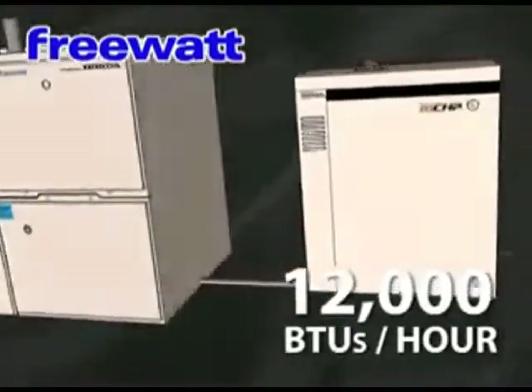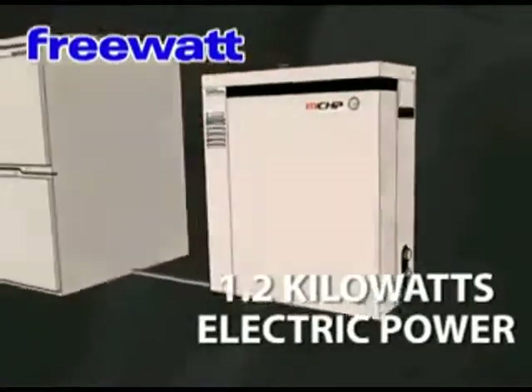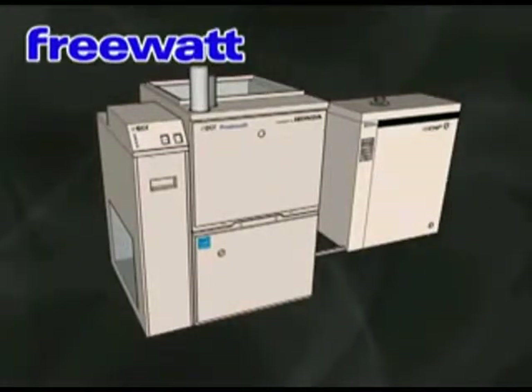The FreeWatt Micro CHP produces 12,000 BTUs per hour of heat and 1.2 kW of electric power — the FreeWatt Micro Combined Heat and Power Home Energy System, a system that produces electricity as it heats your home.